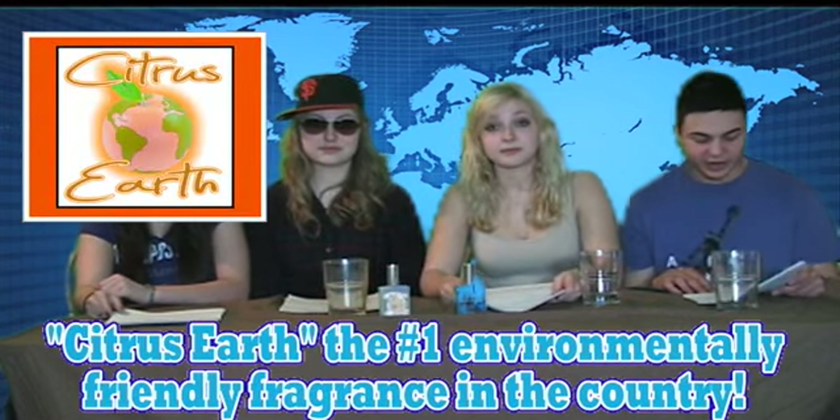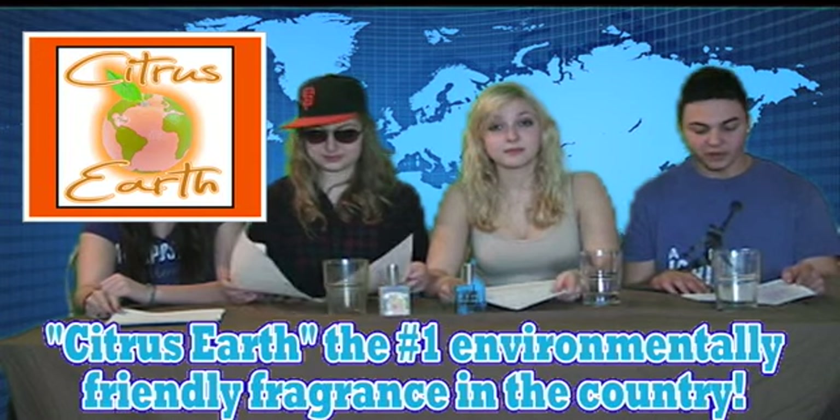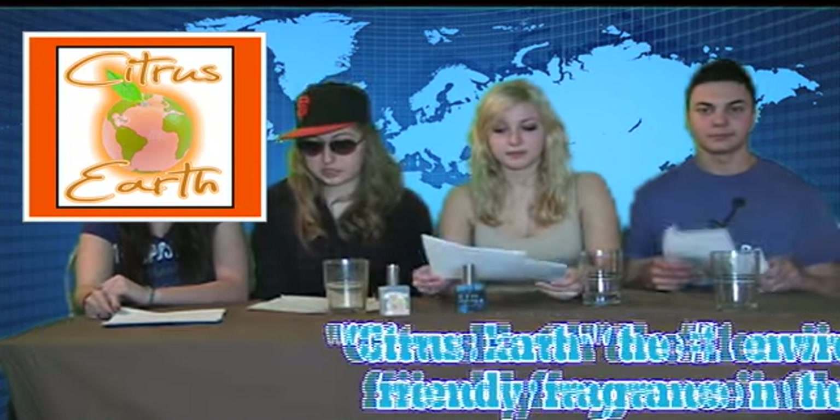This revolutionary fragrance is made purely from orange oil, vanilla, and grapeseed oil. Not only is grapeseed oil an antioxidant, but it moisturizes your skin. And it smells great. Wonderful. It is just $15 a bottle, which is a quarter of the cost of the average name brand perfume.